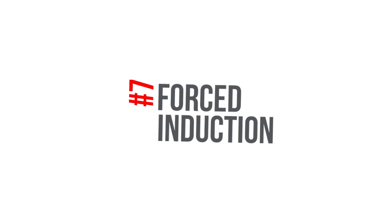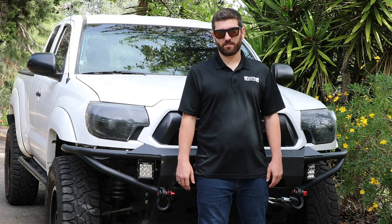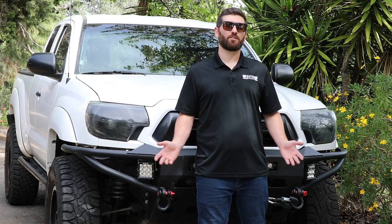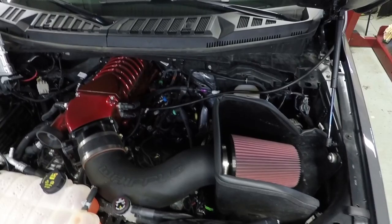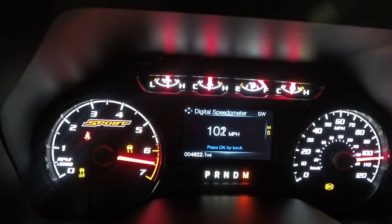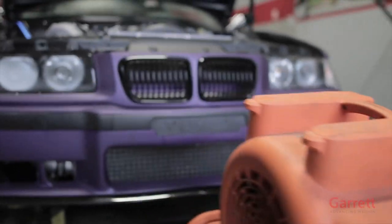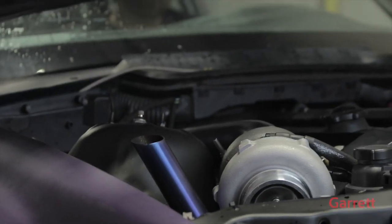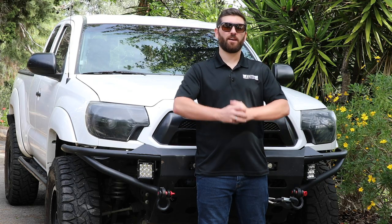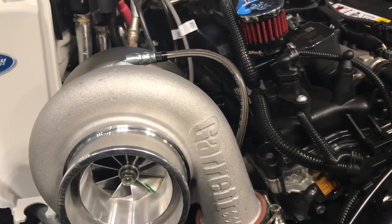Number seven: say hello to forced induction. Just the word boost can make your hair stand on end, and the sound of a supercharger or turbo can put a smile on any auto enthusiast's face. When it comes to power, forced induction is the top dog.